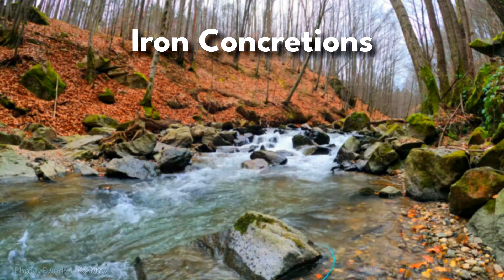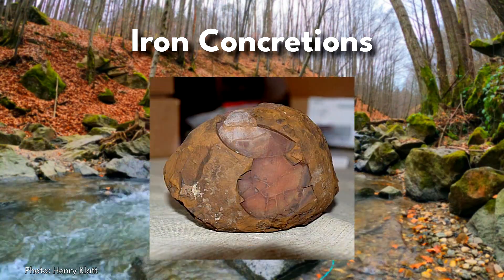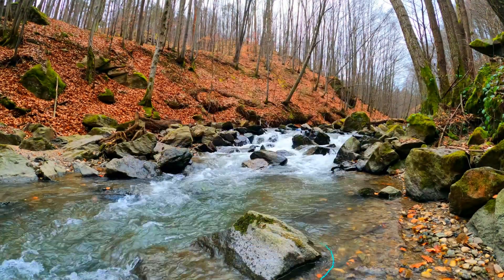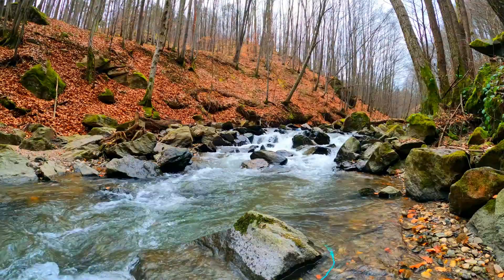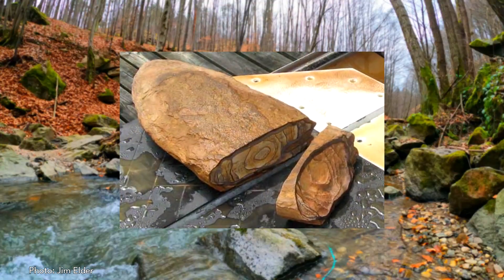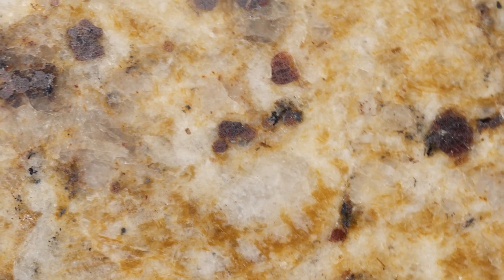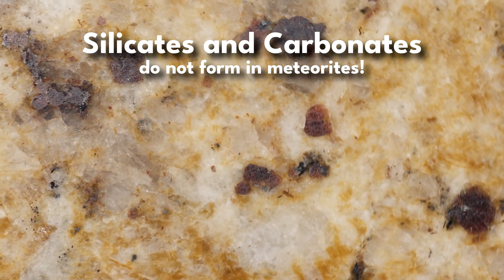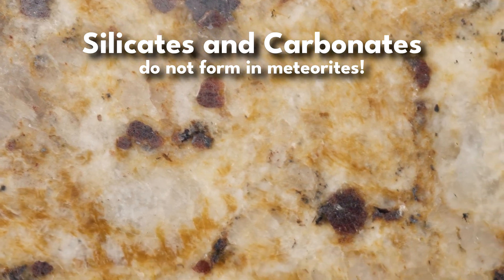Iron concretions, which are a common globule of metals found across clay bodies in Michigan, have also been confused as meteorites. These form as a result of iron-heavy sediment layers like clay concentrating iron into spheroidal chunks over time. Commonly when broken, their interiors may look like tree rings or the layers of a jawbreaker. When finding metallic rocks, any indication of silicate minerals like quartz or carbonates, which are very common in Michigan's glacial surface, are a dead giveaway that it is not a meteorite.